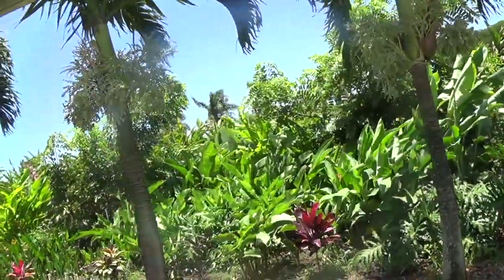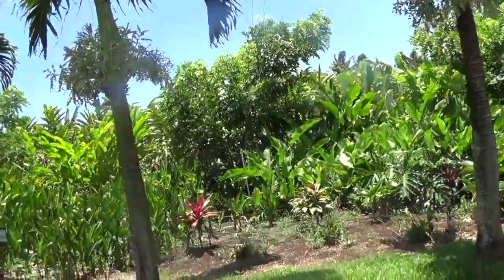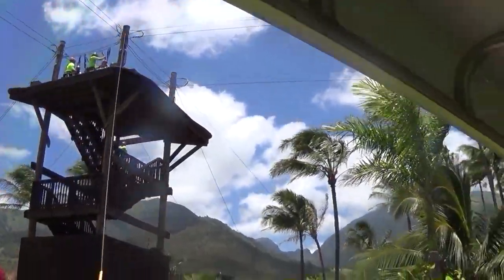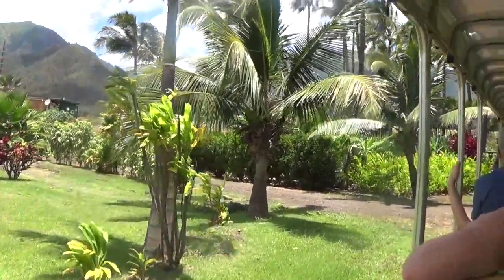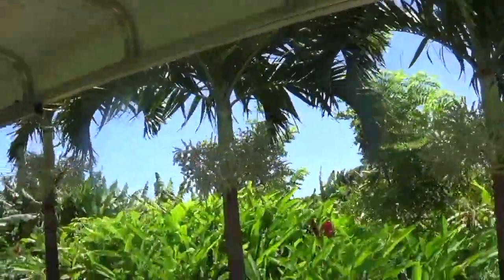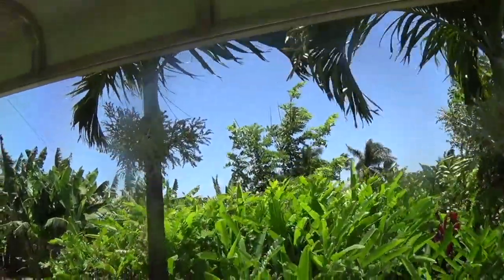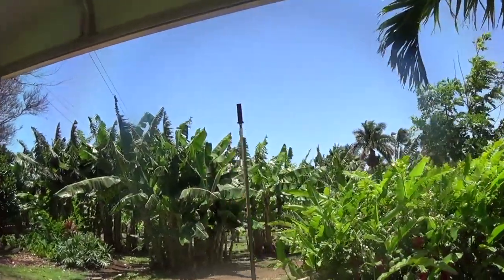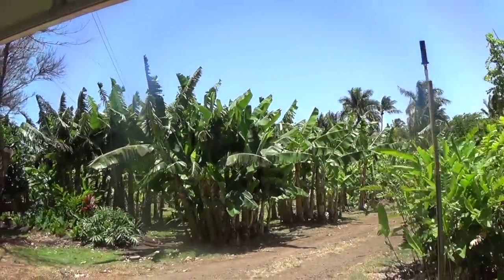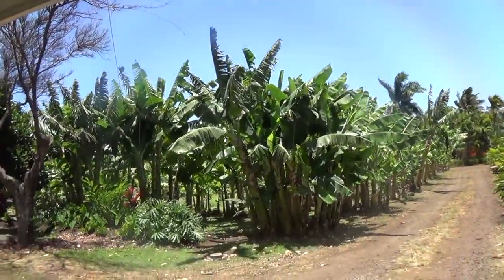Continuing to look on the right-hand side, next to those ti leaves, we have a small patch of heliconia flowers. There are about 200 varieties around the world, 22 different types in the state of Hawaii, and we grow a few here on the property, such as the Orange Christmas, the Red Lobster Claw, the Fake Bird of Paradise, and the Real Bird of Paradise. Heliconia flowers are great cutting flowers, can be used for any type of floral decoration and as centerpieces. When you cut the flower off the branch, it'll keep its nice vibrant color for about four to five weeks, and it comes in numerous shapes and sizes.